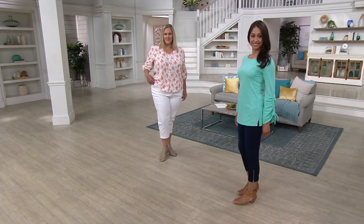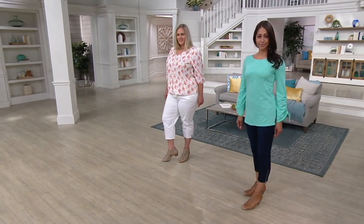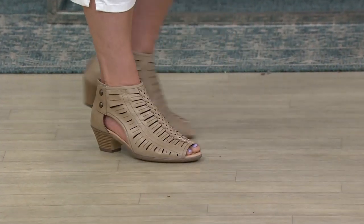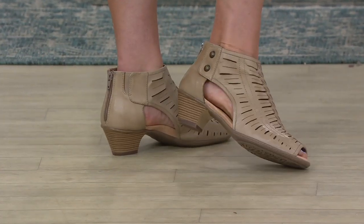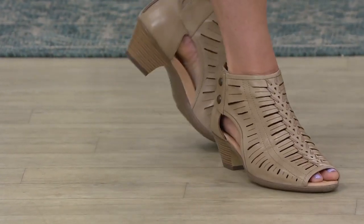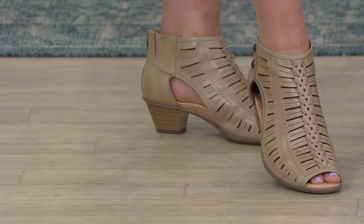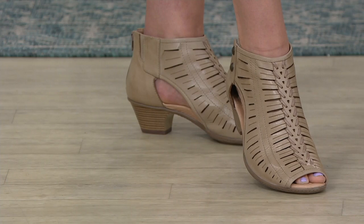It's like built-in air conditioning. But then also on each side — on the inside and outside of the foot — you can see they both have openings that create that lighter summer look. There's no doubt that it's a classic peep toe booty, but with all these little openings it really makes it summer-friendly.